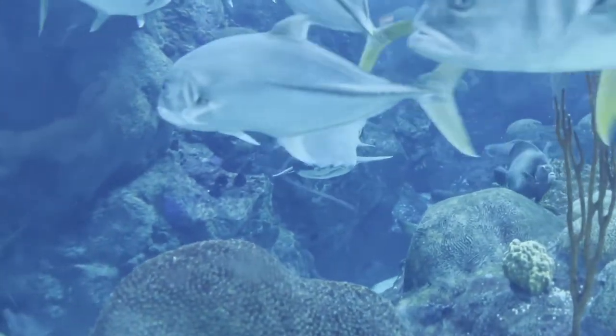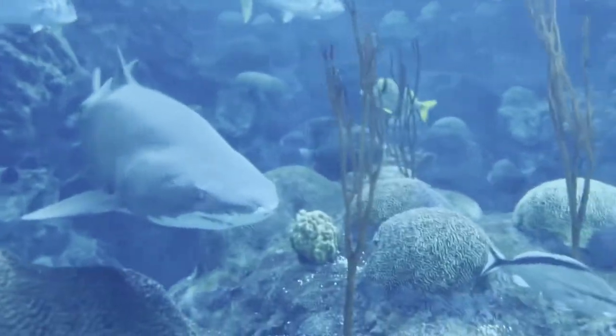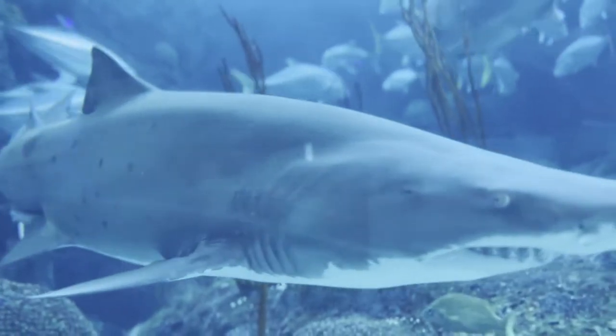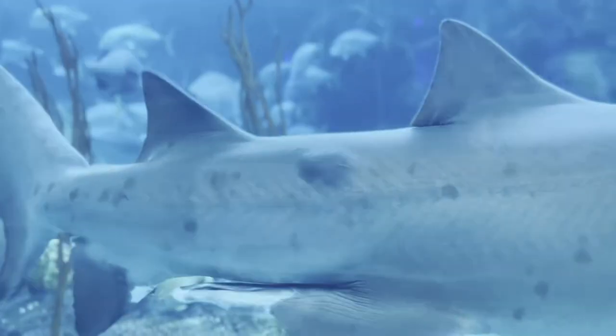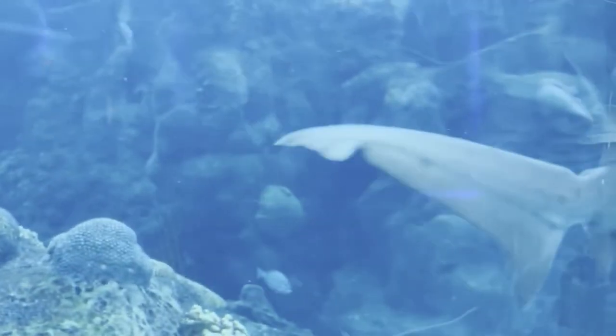There are some crevalle jacks swimming around. Crevalle jacks are prey for various surface-feeding carnivores such as swordfish, striped marlin, and seabirds. They're capable of producing croaking sounds by grinding their teeth together while releasing gas from their air bladder.